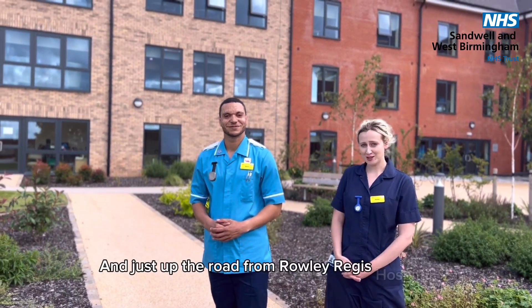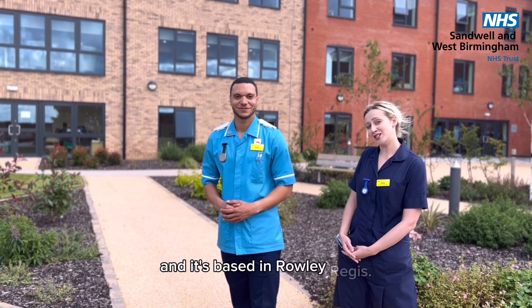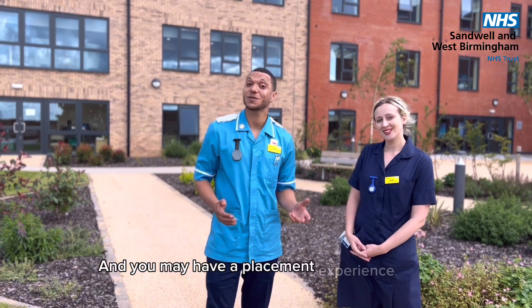Just up the road from Rowley Regis Hospital, we have Harvest View. Harvest View was opened in 2022 and it's based in Rowley Regis, and you may have a placement experience here.